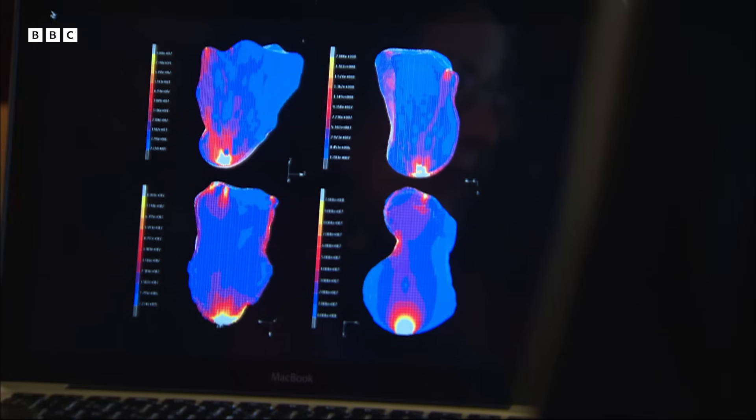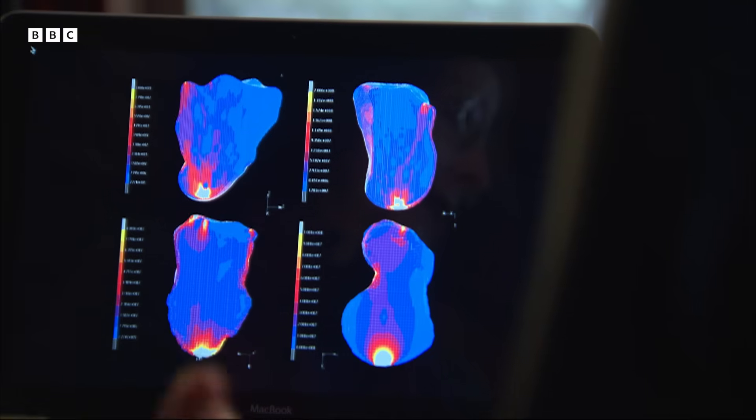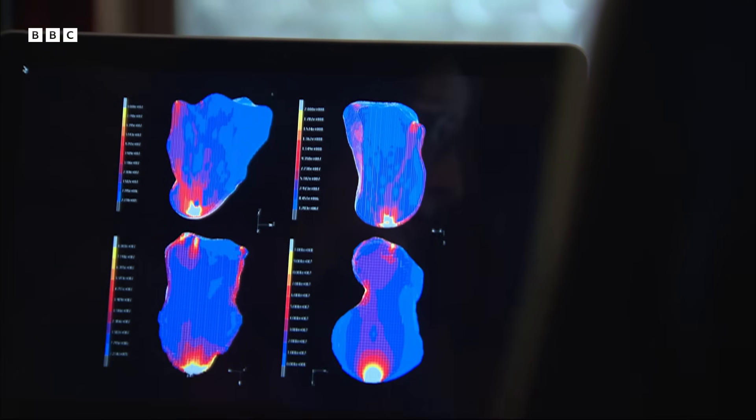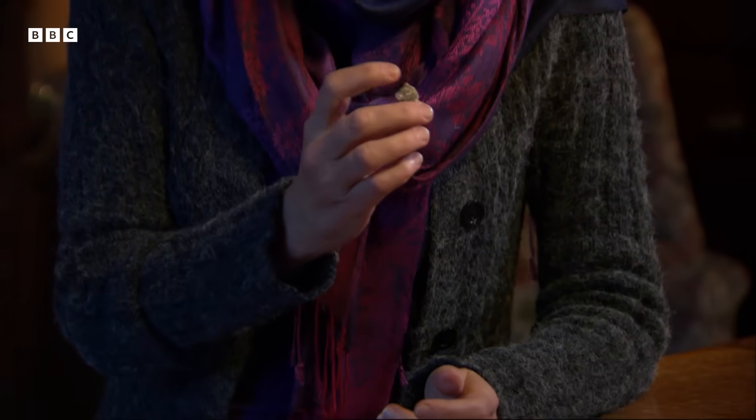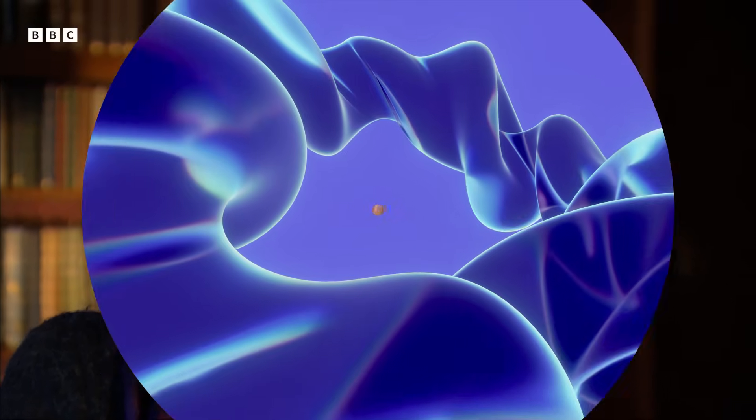The older one, Australopithecus anamensis, behaves more like a chimpanzee — you have the load transfer towards the little finger, which is what you expect if you are moving up a tree, if you are climbing. Whereas the later Australopithecus afarensis has more of a human-like pattern, so it definitely used its thumb much more regularly than the older specimens. This is maybe some indication that they had largely abandoned an arboreal lifestyle — they had come to the ground.